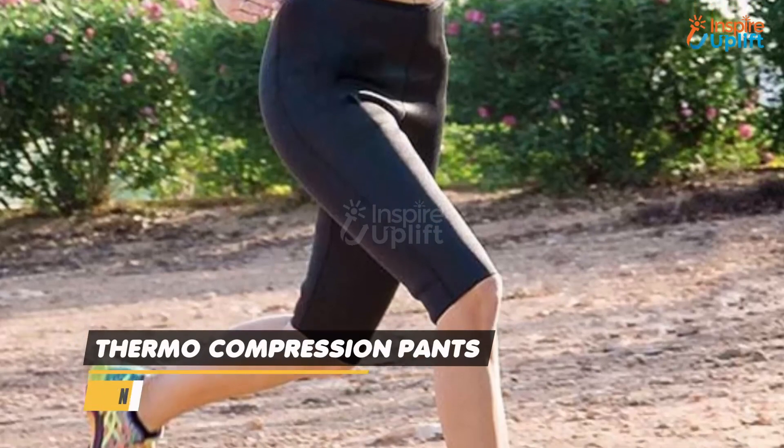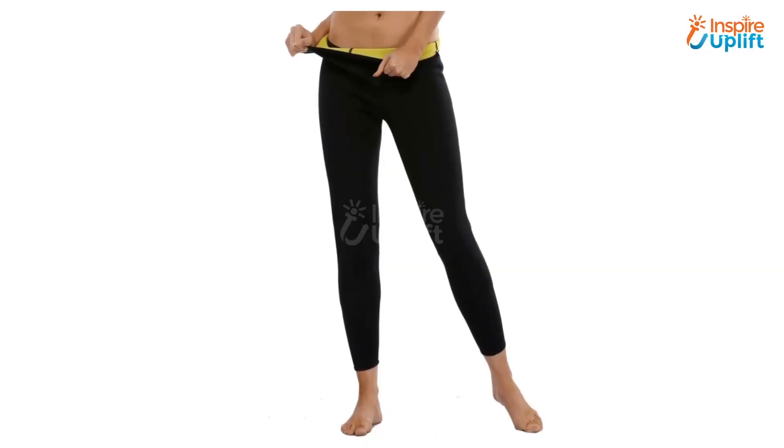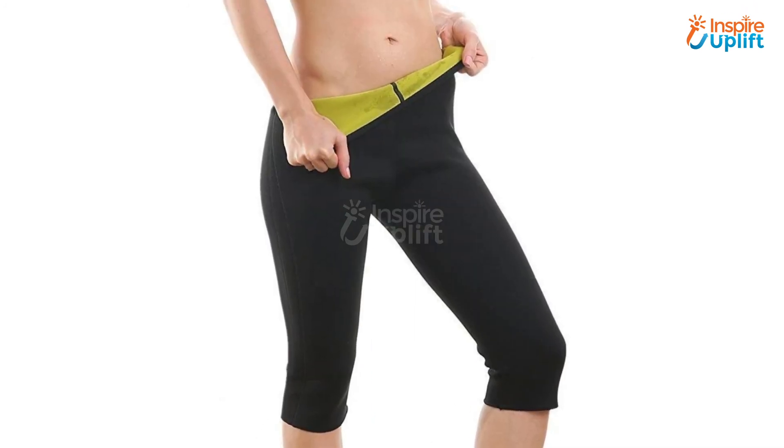At number 1 we have Thermo Compression Pants. Last but not least, we offer these compression pants that diligently reshape the body by giving support and protection to the legs. The pants tone hips, abdomen, and thighs, and promote sweating to burn belly fat.